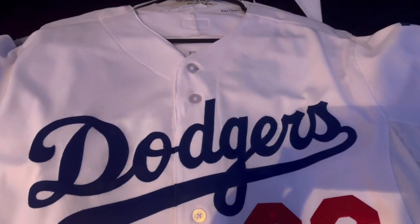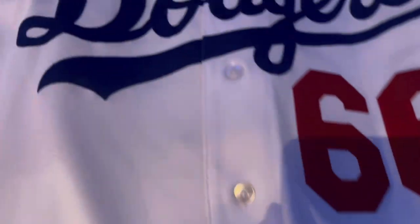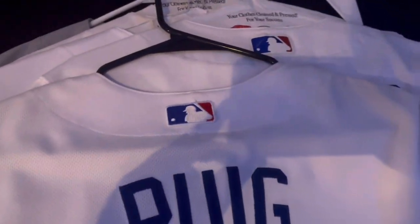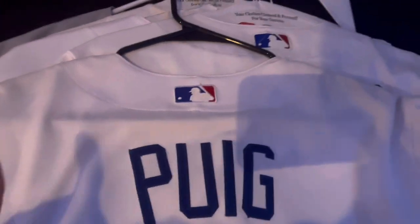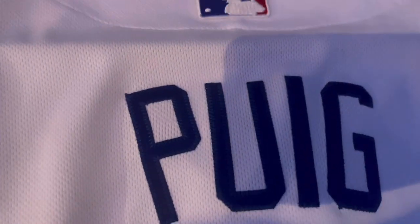Last but not least from the Dodgers, I have Yasiel Puig home white — the OG Majestic material. Puig was probably one of my favorite Dodgers of all time. I'll miss the Wild Horse. Number 66, got the LA on the sleeve. And if you're going to get into a jersey collection, you must take care of your jerseys — especially if they're authentic. You should dry clean them. That's what I do — it's about five bucks per jersey, keeps them crisp and pristine.